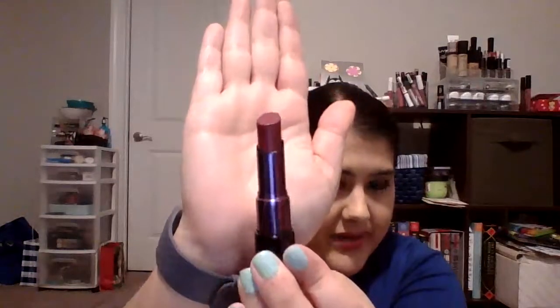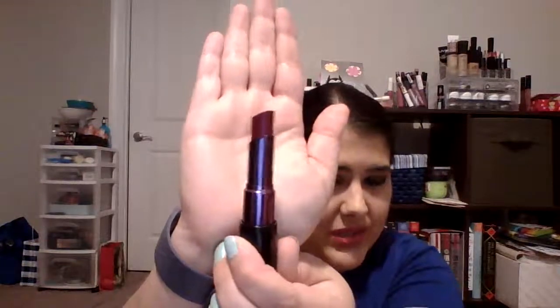The next thing I have is the Urban Decay After Dark Lipstick — their matte Revolution lipstick. It has black packaging which helps with the Halloween theme. It's a pinky berry color, though it shows off really dark on camera compared to what it really is. My goal is to use this as much as possible. There's still a lot of product in here and there's no way I'll get through it in six months, but it's gorgeous and perfect for fall.